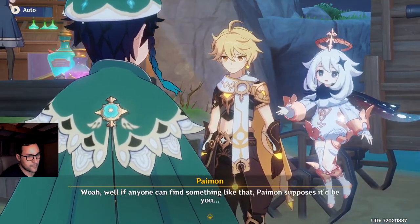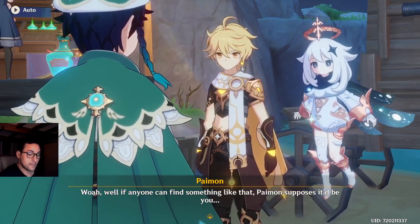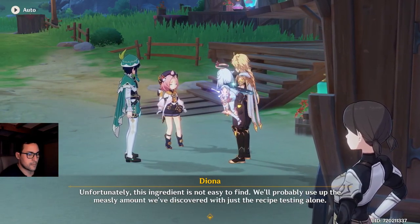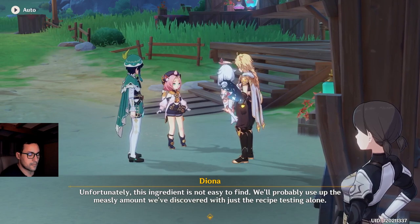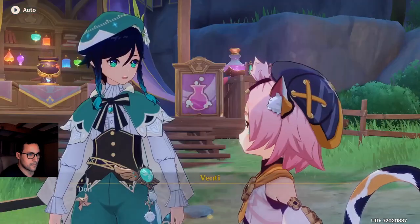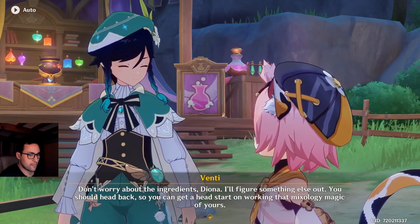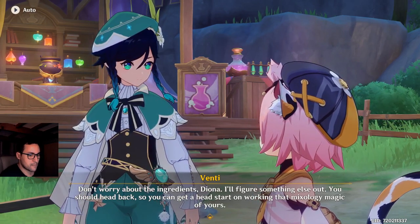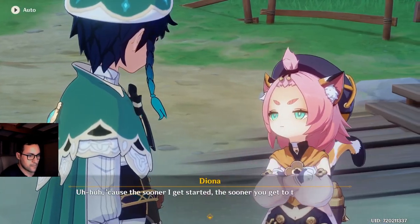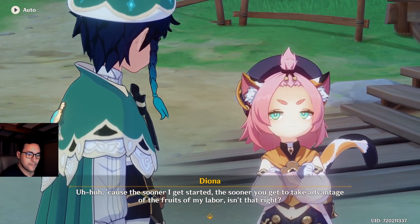Whoa! Well, if anyone can find something like that, Paimon supposes it'd be you. Unfortunately, this ingredient is not easy to find. We'll probably use up the measly amount we've discovered with just the recipe testing alone. Don't worry about the ingredients, Diona — I'll figure something else out. You should head back so you can get a head start on working that mixology magic of yours. The sooner I get started, the sooner you get to take advantage of the fruits of my labor. Just think of it as paying me in advance for all my hard work. That still doesn't solve our problem though.